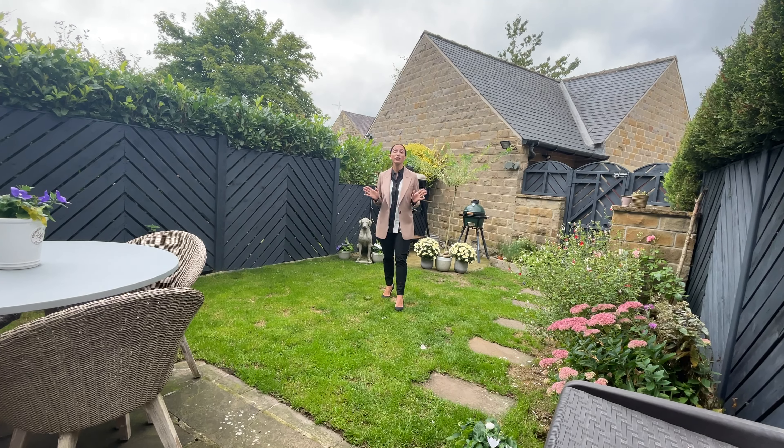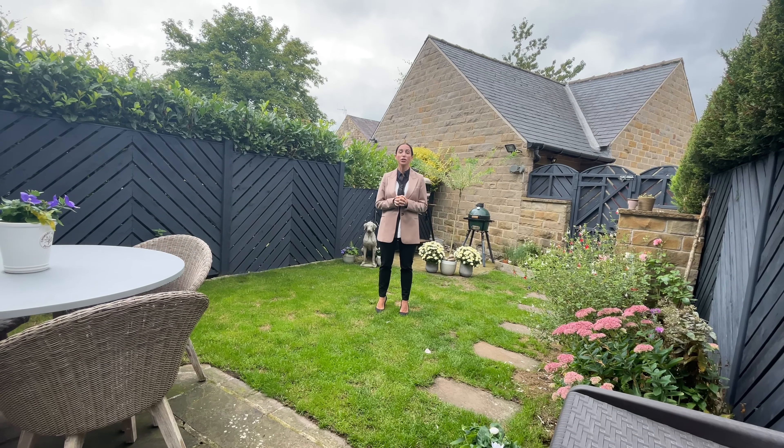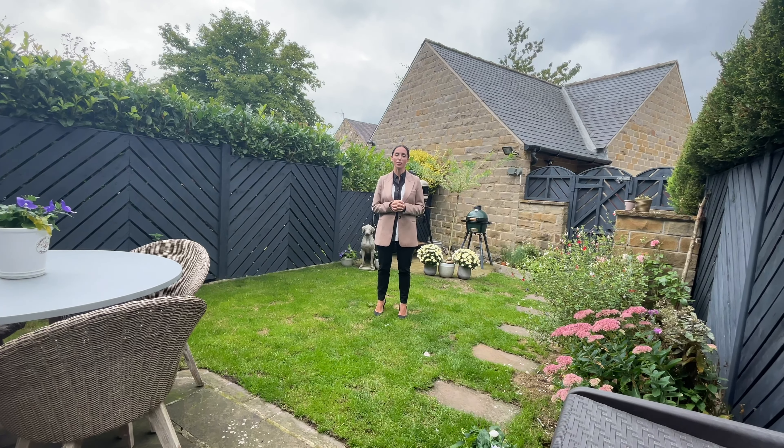This property is on the market for offers over £450,000. To arrange your viewing, please call Munro. Thank you.